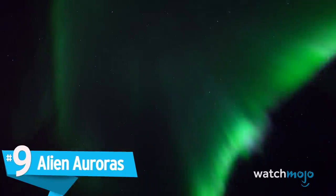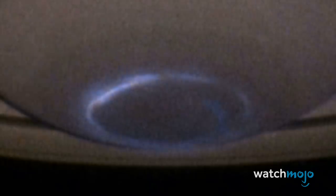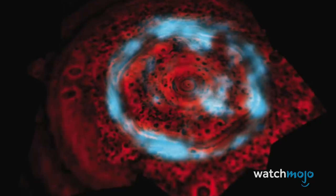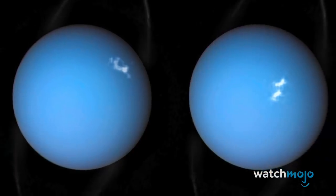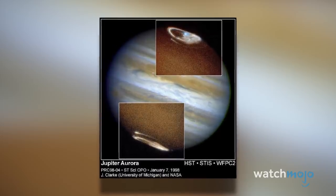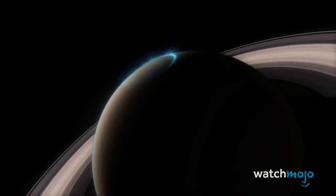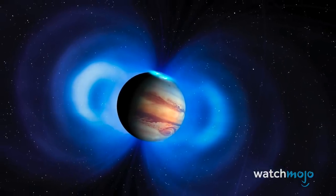Number 9: Alien Auroras. The auroras on our home planet are already surreal, so imagine alien auroras on other planets. Auroras occur when the sun's solar wind disturbs our magnetic field. Jupiter, Saturn, Uranus, and Neptune have magnetic fields even stronger than Earth's — Jupiter in particular is a magnetic powerhouse. Thanks to these fields, the gas giants also have stunning auroras which from afar resemble fiery halos. While Saturn's auroras are variable, Jupiter's are permanent beacons lighting up the planet's poles.